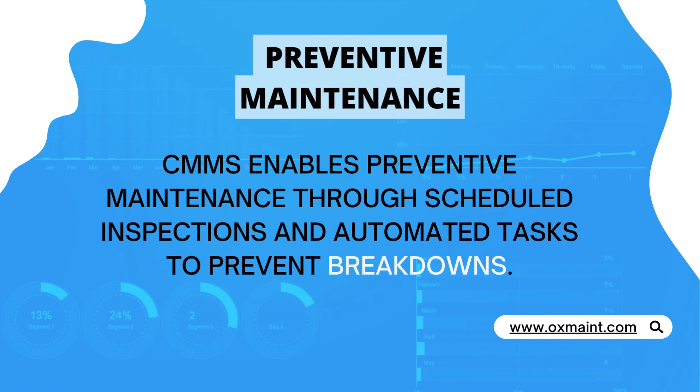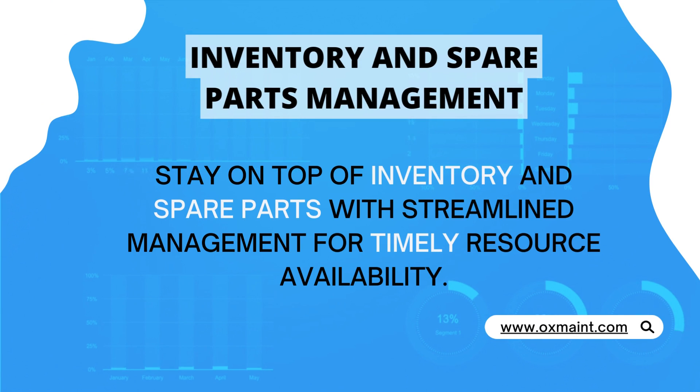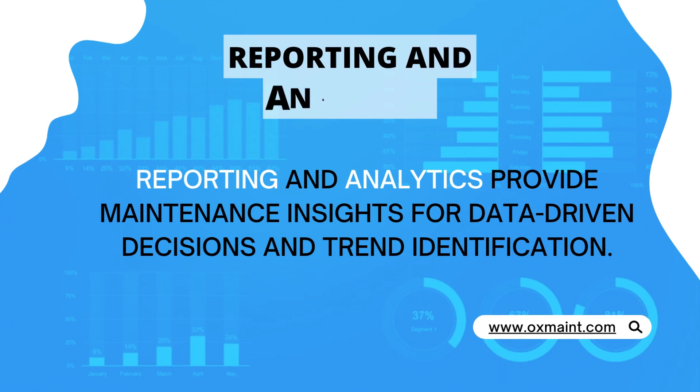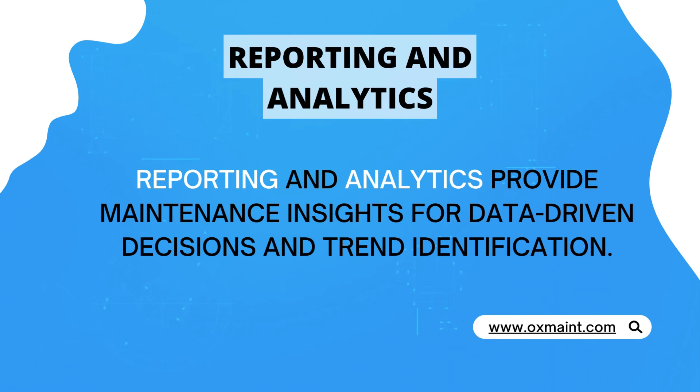Preventive maintenance: CMMS enables preventive maintenance through scheduled inspections and automated tasks to prevent breakdowns. Inventory and spare parts management: stay on top of inventory and spare parts with streamlined management for timely resource availability. Reporting and analytics provide maintenance insights for data-driven decisions and trend identification.